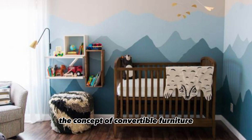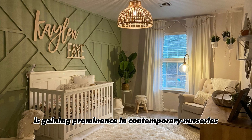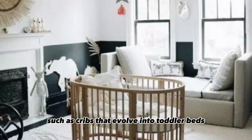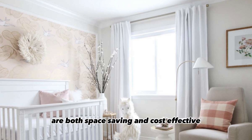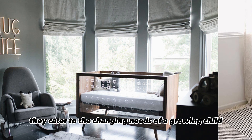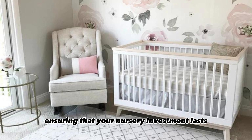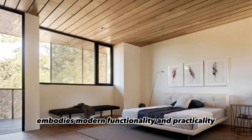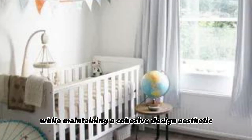The concept of convertible furniture is gaining prominence in contemporary nurseries. These multifunctional pieces, such as cribs that evolve into toddler beds and changing tables that double as dressers, are both space-saving and cost-effective. They cater to the changing needs of a growing child, ensuring that your nursery investment lasts for years to come. Convertible furniture embodies modern functionality and practicality while maintaining a cohesive design aesthetic.